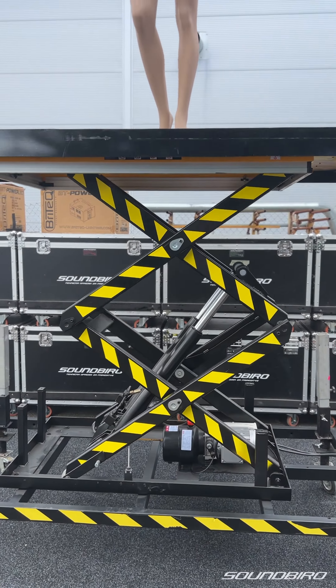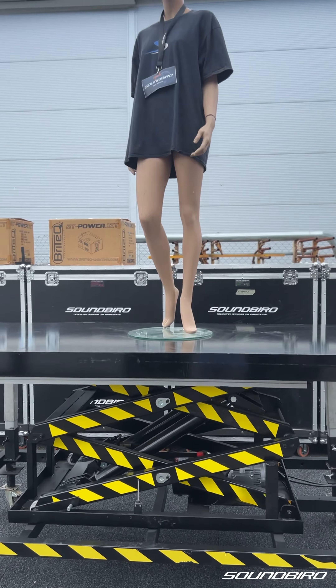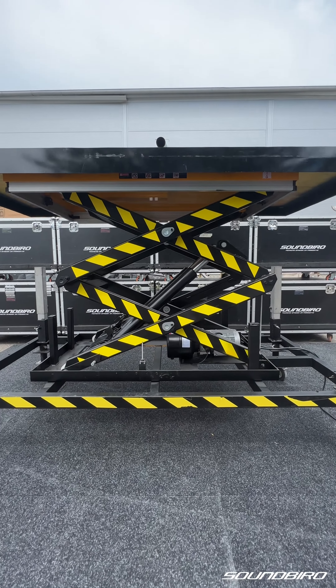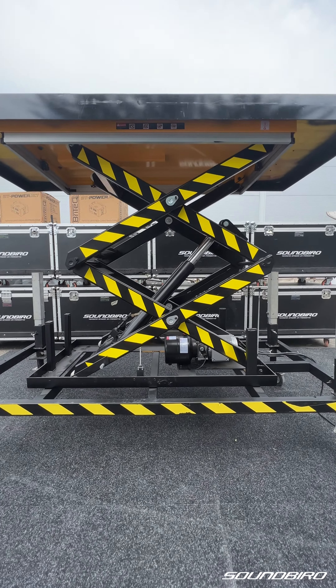Welcome. Today we are presenting our new product: stage lift, for special events, theater, or conferences. The lift has an adjustable range; maximum lifting height is up to two meters.